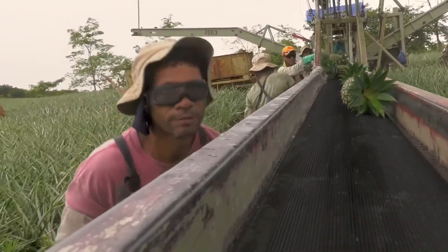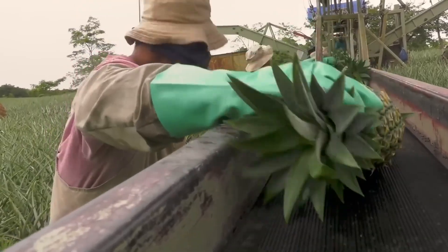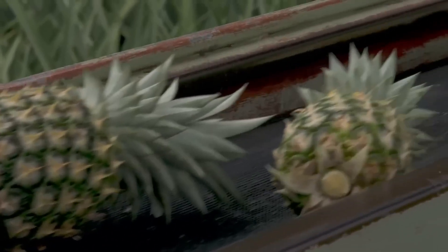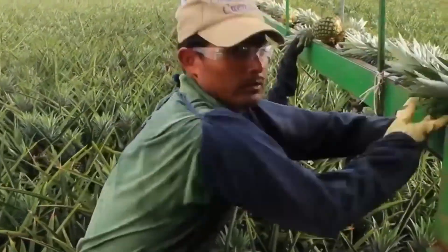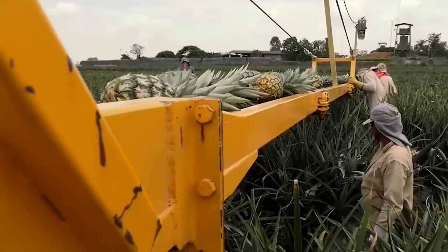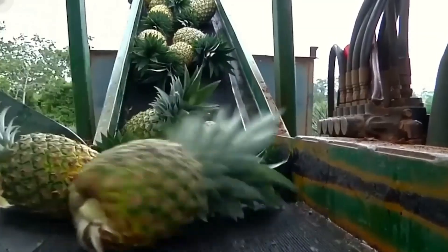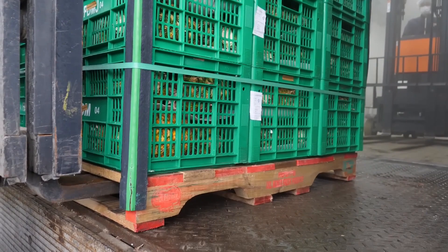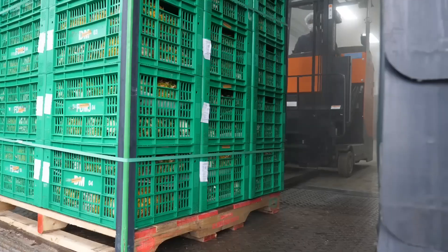When harvest season arrives, farmers begin to harvest millions of pineapples each year. In 2023, Indonesia produced about 2.8 million tons of pineapples, ranking second in the world in production.